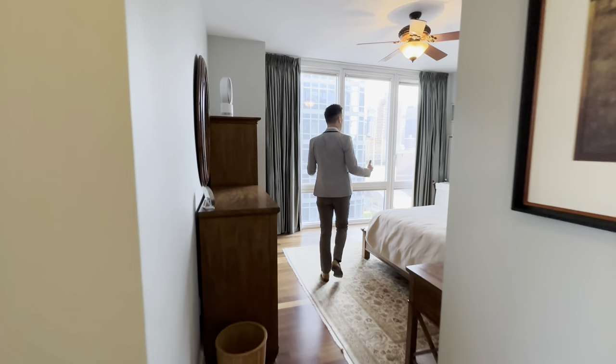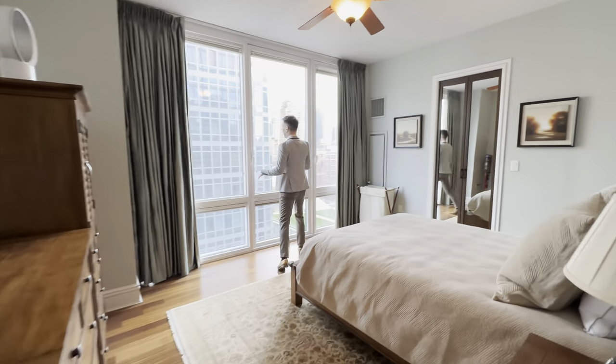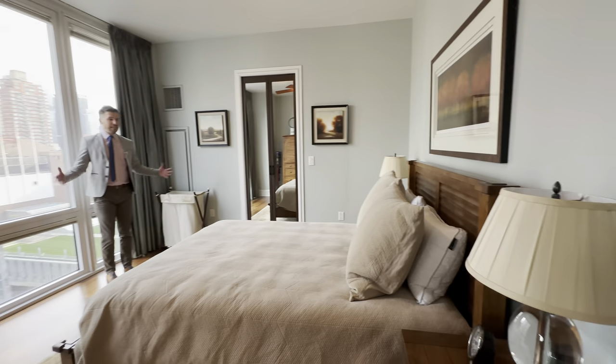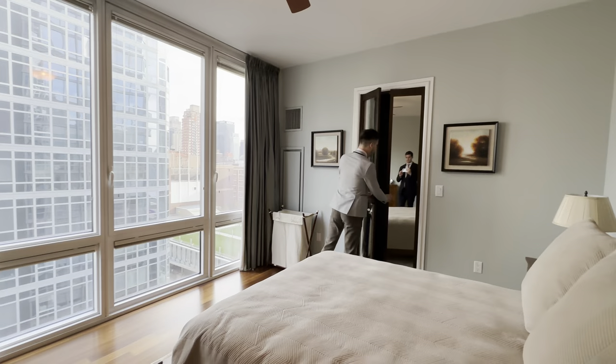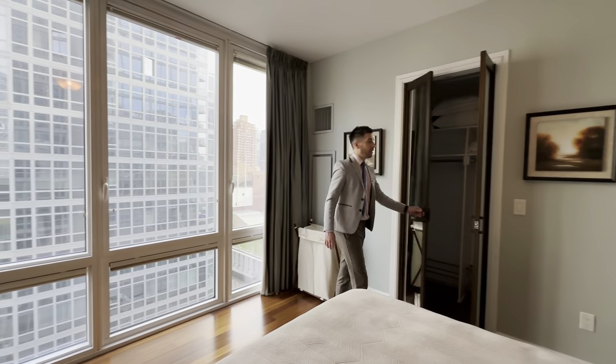And then your primary bedroom, which is away from everyone else. You're waking up to morning light. It's gigantic — you can easily fit a king-size bed here. You have closets all over the place and a nice walk-in closet.